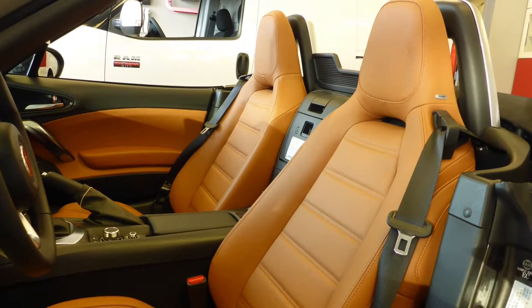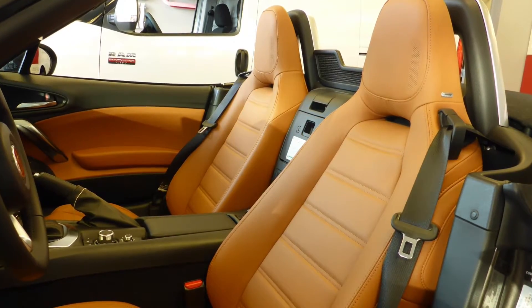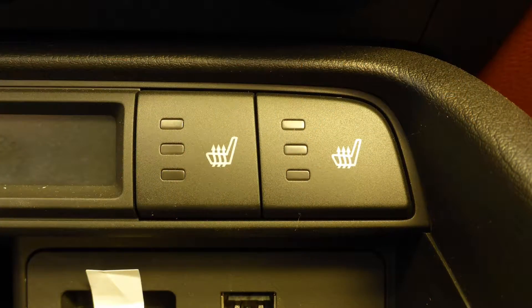Also Jared, the interior features all leather seating with premium stitching, as well the front seats are heated.